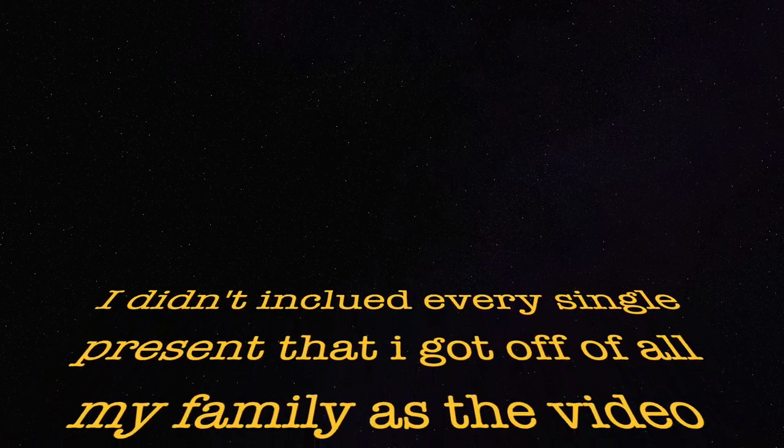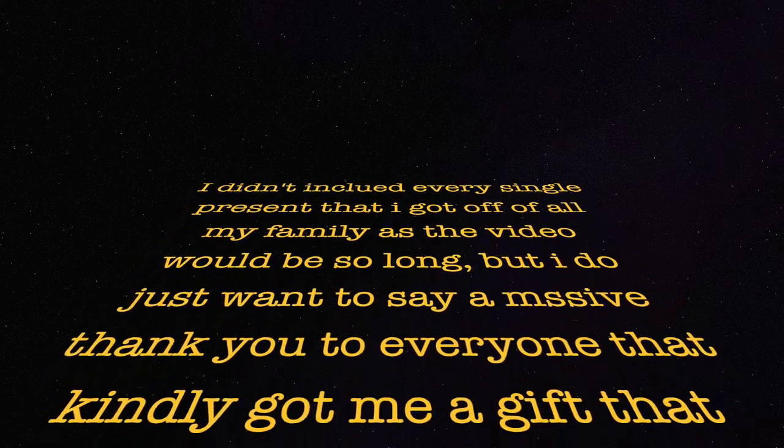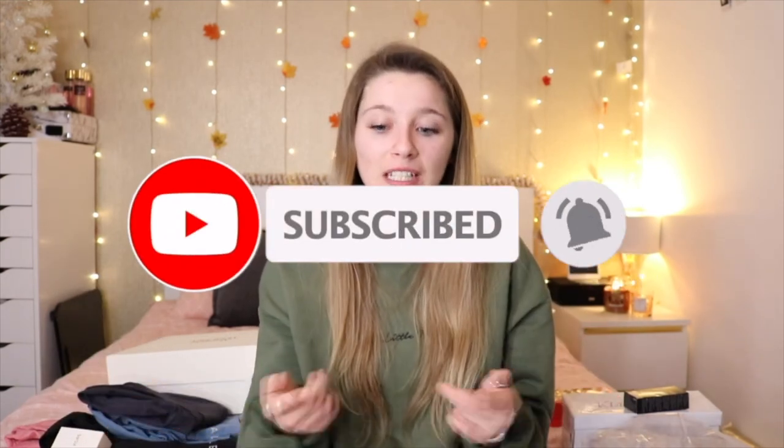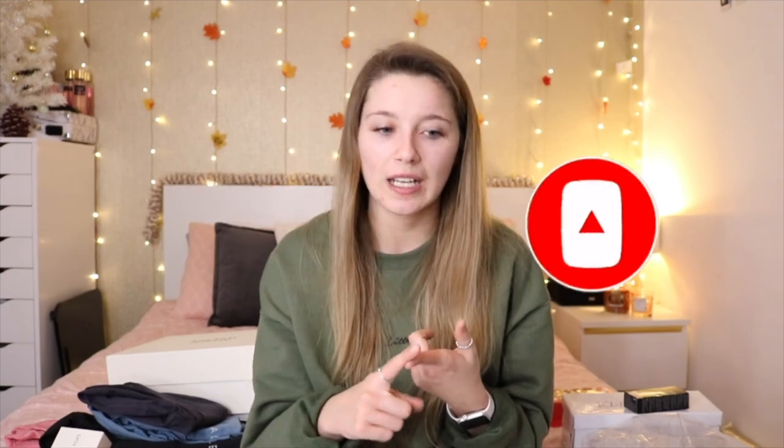I just want to say a massive thank you again to everyone who got me a present — I am so beyond grateful for everything I've received this year. I really hope you enjoyed this video! If you did, don't forget to give it a thumbs up and subscribe. Let me know what you'd like to see in the new year — you've got New York vlogs coming up, New York challenges, American food challenges and more. I hope you all had an amazing Christmas and a lovely New Year. See you in my next video, bye everyone!